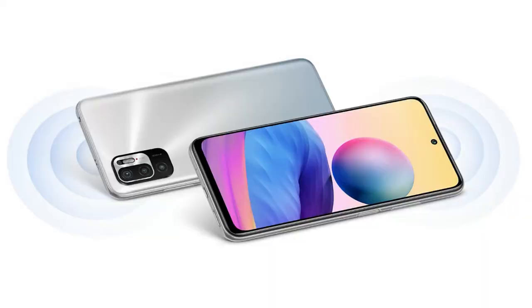Let us know your thoughts on the upcoming launch of the Poco M3 Pro 5G in the comment section below. If you liked this video, hit the like button, and subscribe for upcoming videos. Thanks for watching!